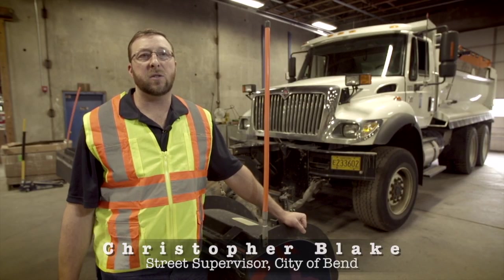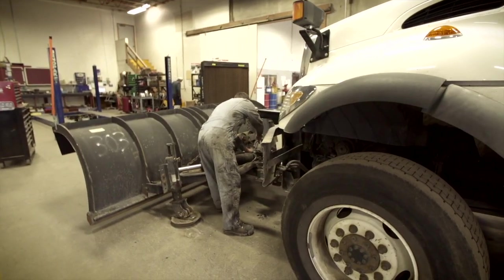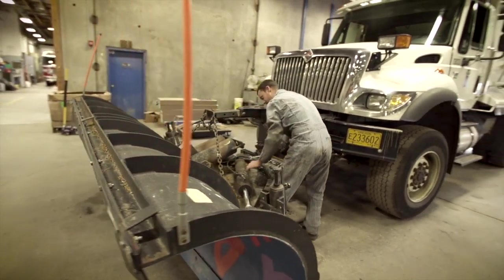Mechanically, what we're doing is we're pulling each truck in individually. We're going through it from top to bottom. We're installing the plows, the sanders, going through with a fine-tooth comb to make sure the hydraulics work.